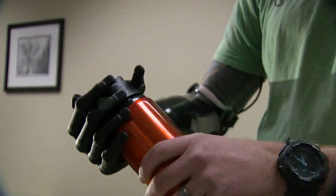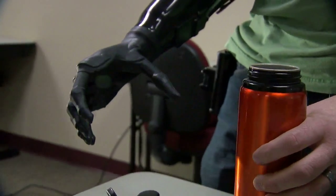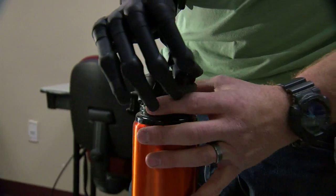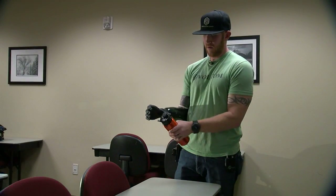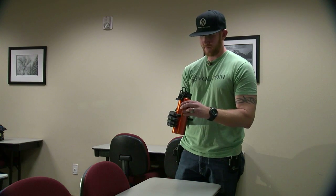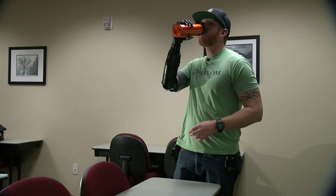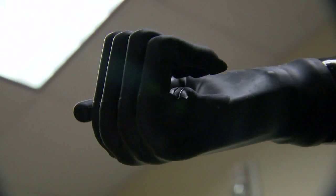Everything's easier, which means faster. I don't have to worry about doing one thing at a time and then switching to a knife or fork when I'm cooking, or worrying about grabbing something and making sure I have a hold of it. I didn't think this technology would come out in my lifetime, that's for sure. The joke is I got a Luke Skywalker hand — but we're definitely one step closer now with this.